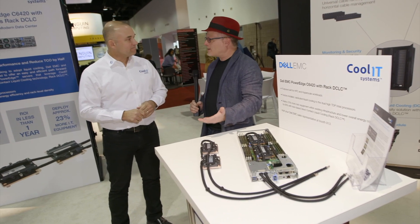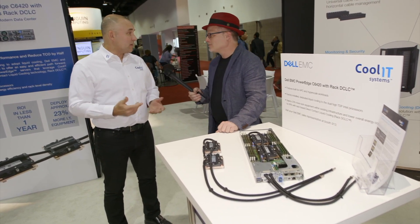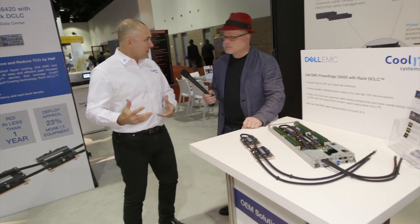These new processors are something like 300 watts — some of these P100s and things. That's right, 300 watts and some are even higher. So we're liking the trend because it really showcases what we can offer.